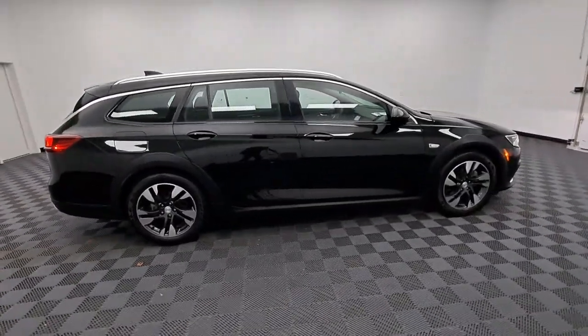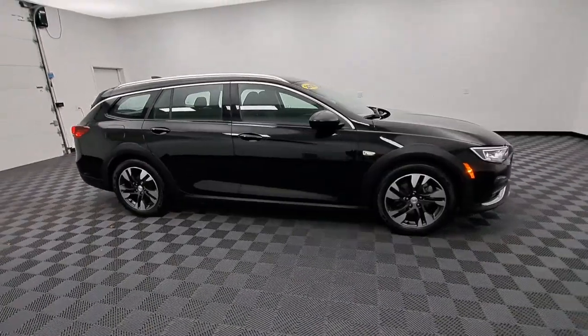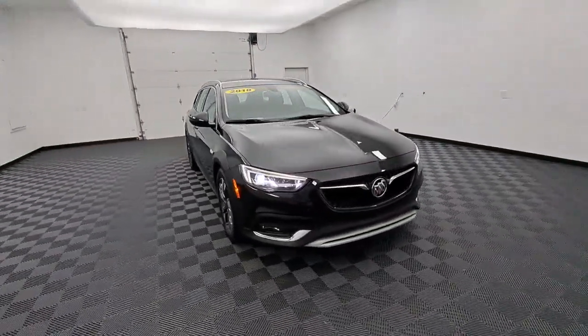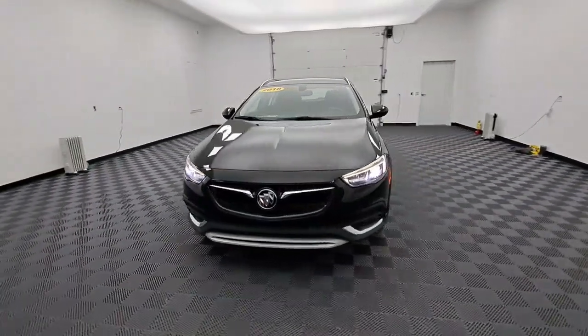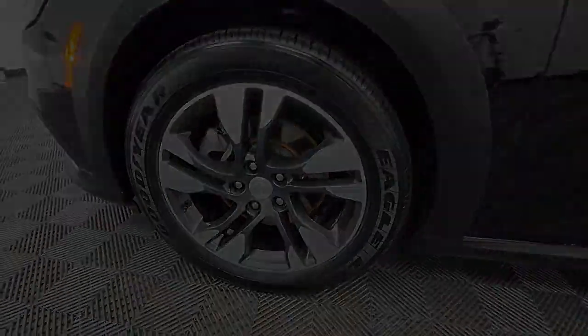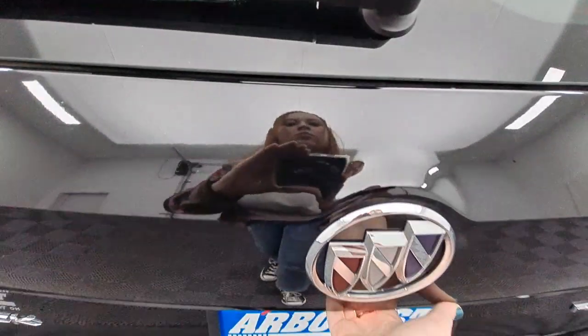The following are some of this vehicle's highlighted options: navigation system, keyless entry, all-wheel drive, satellite radio, remote engine start, fog lamps, backup camera, heated mirrors, premium sound system, and electronic stability control.